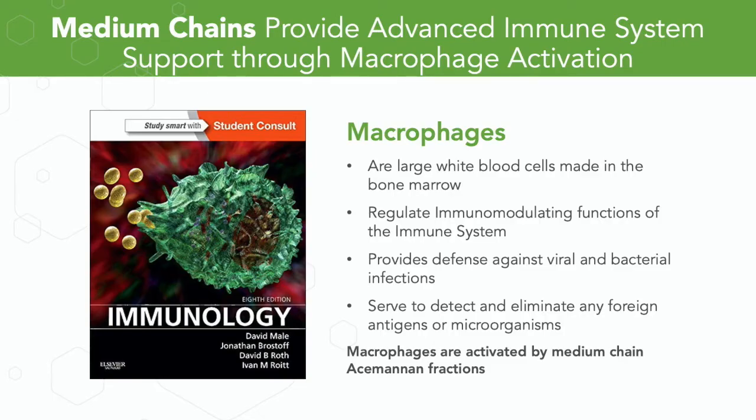The medium chain Acemannan molecules provide the advanced immune system support, which is generally the main mechanism of action that people are looking for when they ingest Acemannan. The mechanism of action is that Acemannan activates what is called the macrophage — the large white blood cell in the immune system that orchestrates all of the immunomodulatory effects. Macrophages are made in the bone marrow, regulate immunomodulatory functions, provide defense against viral and bacterial infections, and detect and eliminate foreign antigens and microorganisms. Macrophages are activated by medium chain Acemannan fractions.